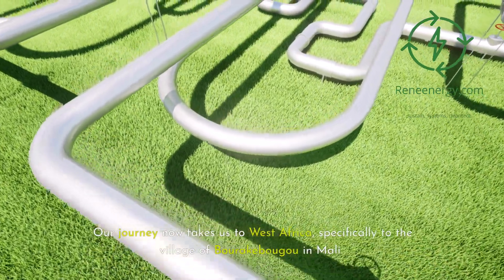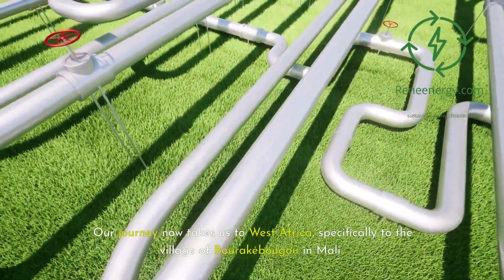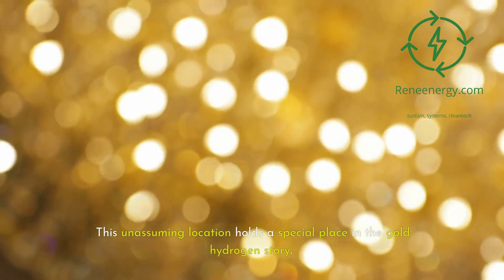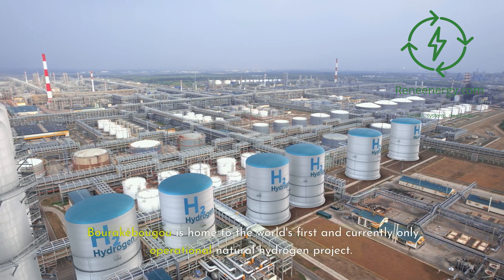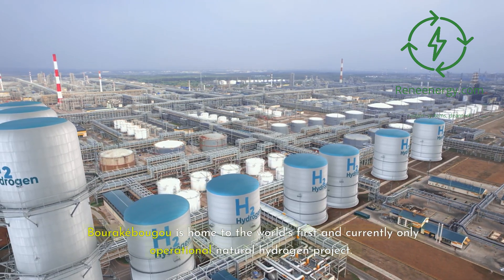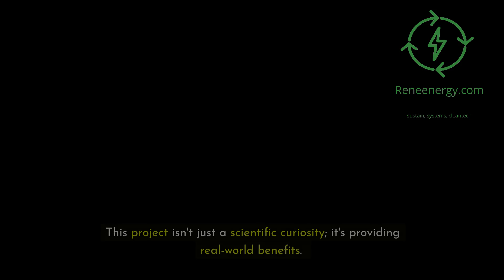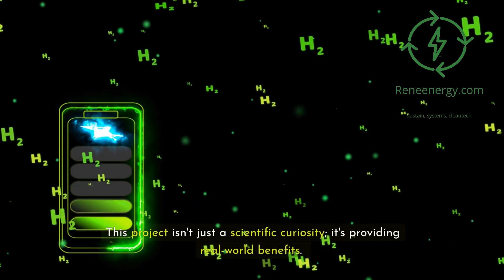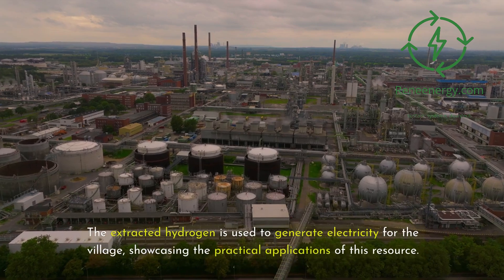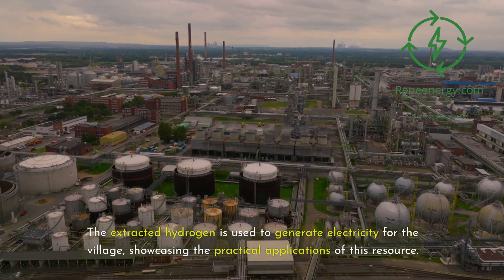Our journey now takes us to West Africa, specifically to the village of Borukubugu in Mali. This unassuming location holds a special place in the gold hydrogen story. Borukubugu is home to the world's first and currently only operational natural hydrogen project, which has been quietly producing clean hydrogen for over a decade. This project isn't just a scientific curiosity — it's providing real-world benefits, with extracted hydrogen used to generate electricity for the village.